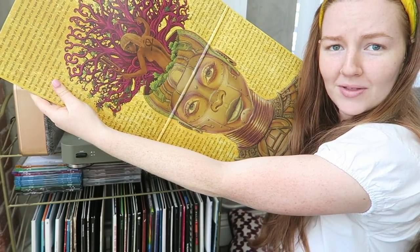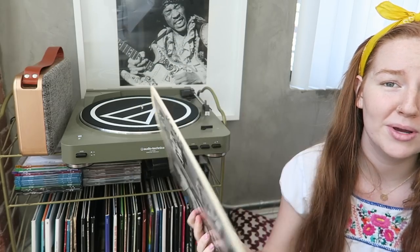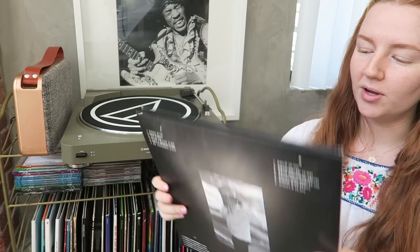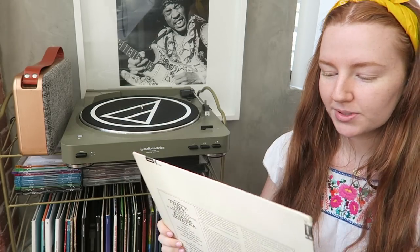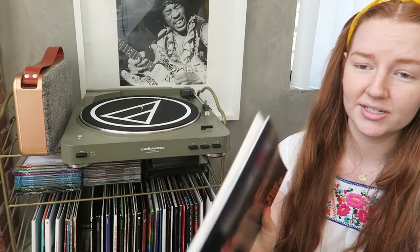Erykah Badu's music is so spiritual and unique. This is New Amerykah Part Two: Return of the Ankh — the inside artwork with her tree growing out of her head is incredible. Love her. Now Fleetwood Mac's Rumours — a true classic. One of my subscribers actually sent me this. And then a new-age classic: Frank Ocean's Blonde — impeccable album. If you haven't heard it, I don't know what to tell you. Also Frank Sinatra live — great hits and bops.